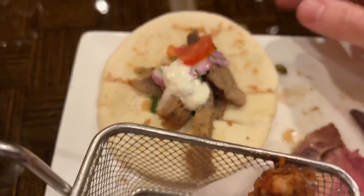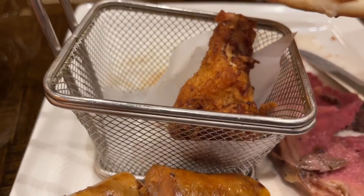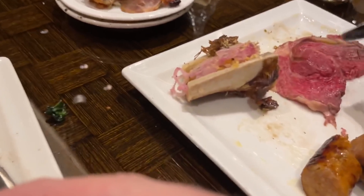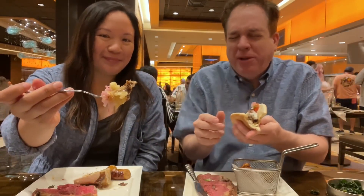I still have the sausage to try. You've got some bone marrow with pickled onions and a gremolata on top. Here's a big bite of bone marrow — I'm not a fan of bone marrow, it looks like a giant wad of fat.